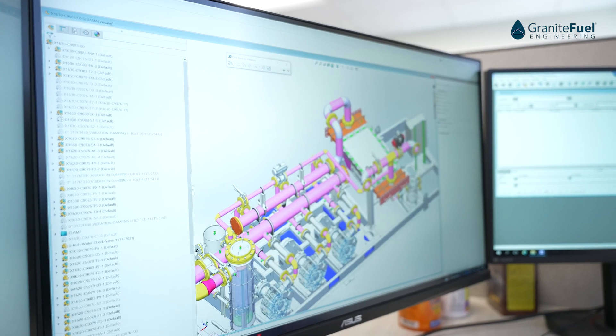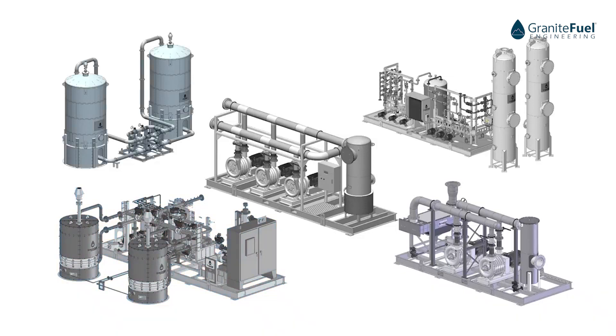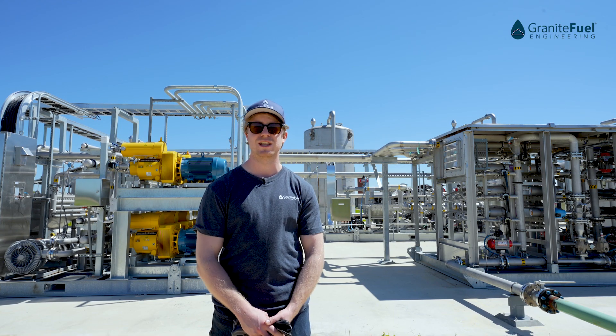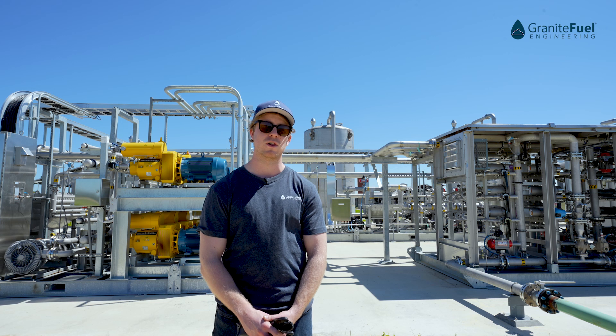Granite Fuel designs and manufactures biogas conditioning and upgrading systems for any kind of application — from renewable natural gas to CHPs to boilers to gas to electricity, whatever your site requires. We build skidded systems that are easy to install on site.